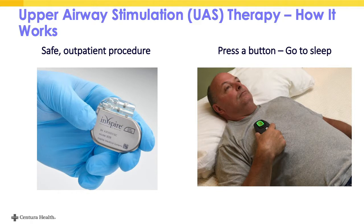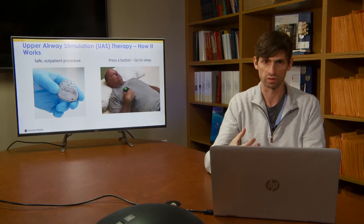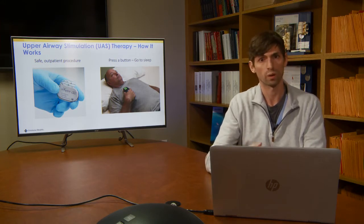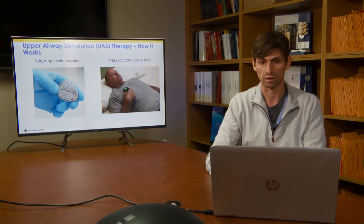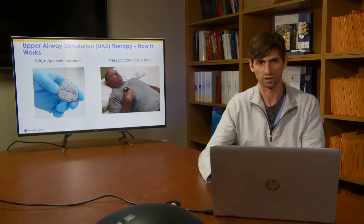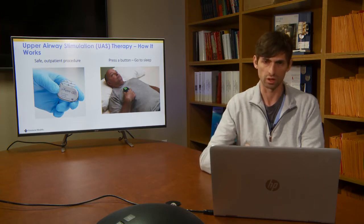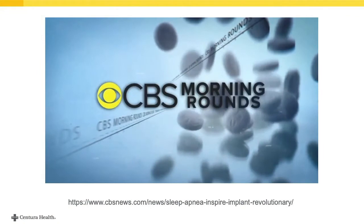Upper airway stimulation therapy — how does it work? It's a very exciting therapy. Essentially, it is stimulating the hypoglossal nerve, which is the nerve that controls the muscles of the tongue. It stimulates branches of the nerve that result in protrusion of the tongue — the tongue actually protrudes out slightly. In doing so, it pulls the airway open and fixes the apnea events. Patients with the implant are given a remote, and at nighttime they turn it on. After about a 30-minute period, when the patient falls asleep, the therapy begins and times stimulation to inspiration — so every time you take a breath, it delivers stimulation which opens up the airway.